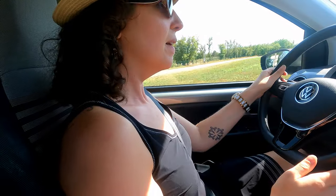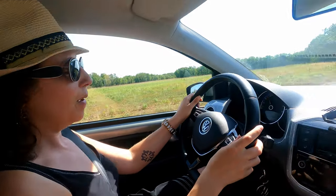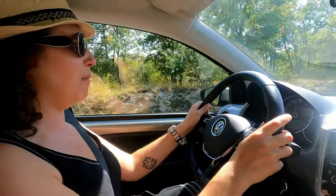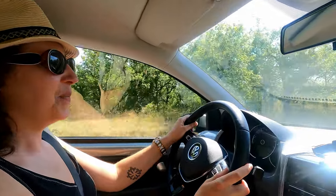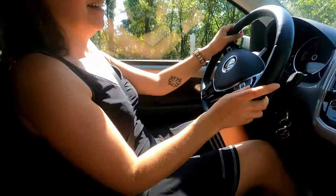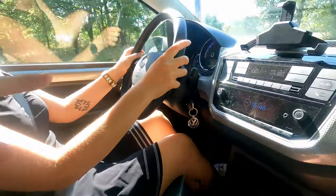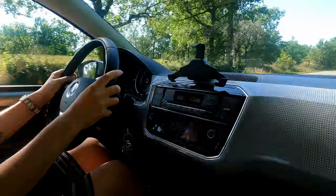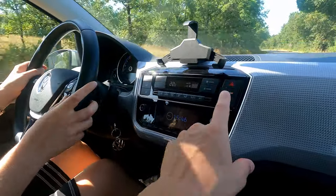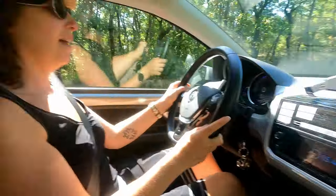Le rayon de braquage — franchement, nickel. Elle braque super bien. Le maintien dans la voie est actif par défaut : dès que tu passes sur une bande blanche, ça te remet dans la voie. C'est assez désagréable donc on le désactive toujours.